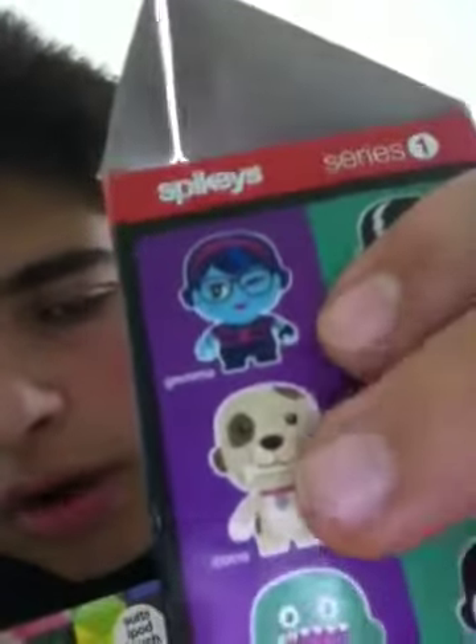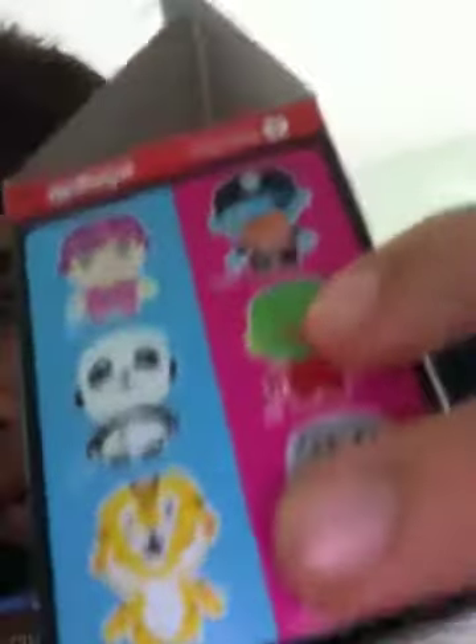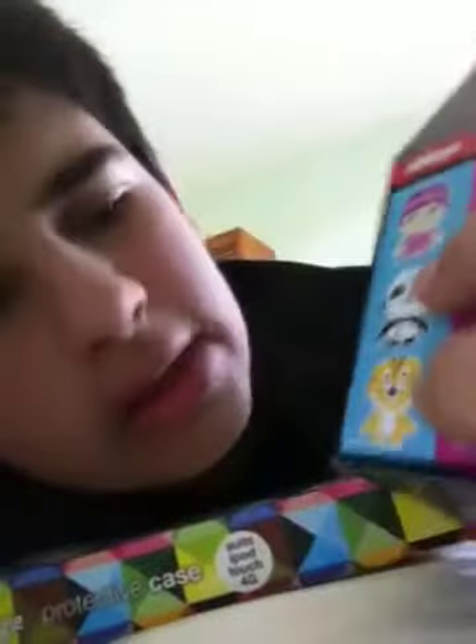So I got Claude, and you can collect 12 — you can collect Gemma, Coco, Fuzzy, Frank, a mystery Spikey, Kiku, Roger, Pip the watermelon head, Zap, Tilly, Bearu or something, and Claude. My brother also got one and he also got Claude, so yeah.